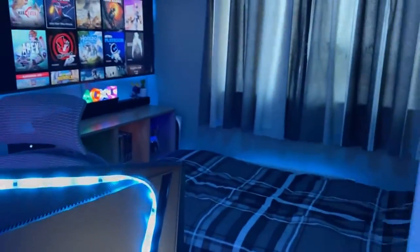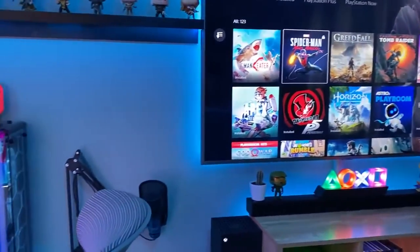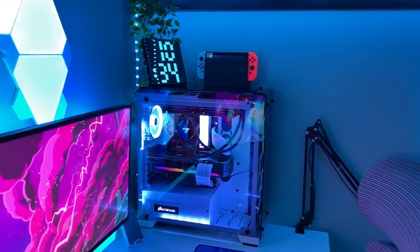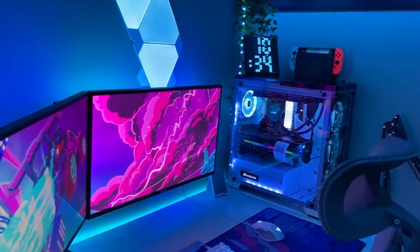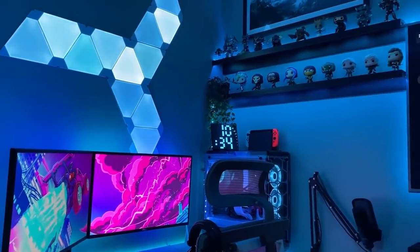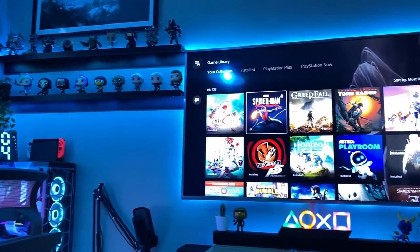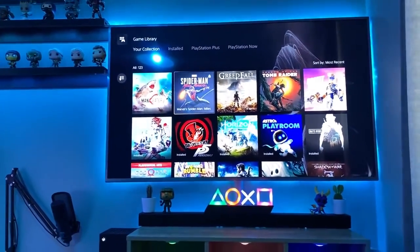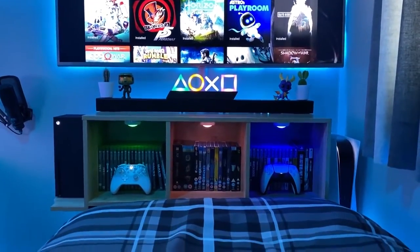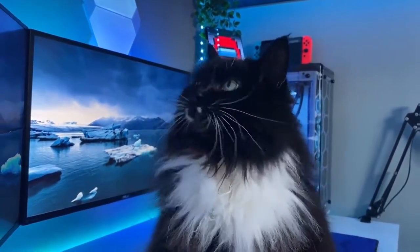Hello, my name is Ben, also known as ScorpioTech, and welcome to my 2021 small room setup tour. Last year's setup video recently surpassed 1.8 million views, which is honestly mind-blowing to me. So thank you to everyone that watched, liked, commented and subscribed. Since then I've made quite a lot of significant upgrades, so it was about time I put together my new setup tour. 99% of my viewers aren't subscribed, so if you enjoy the content please consider subscribing. So without further ado, let's jump into the setup tour.